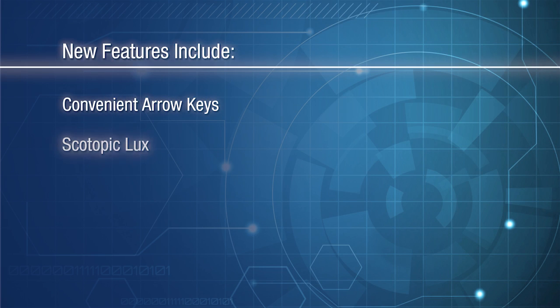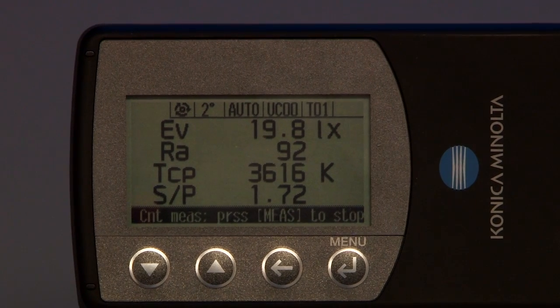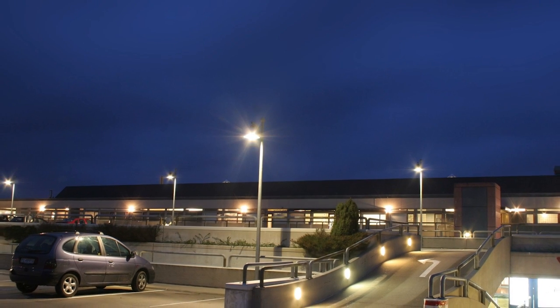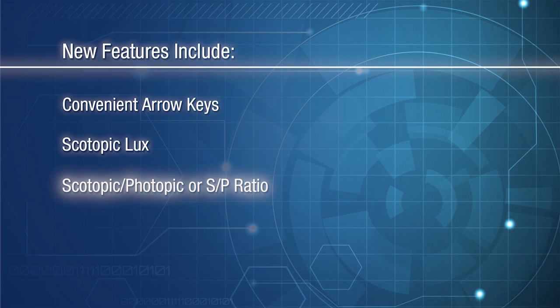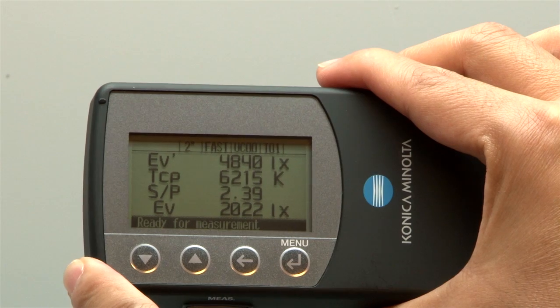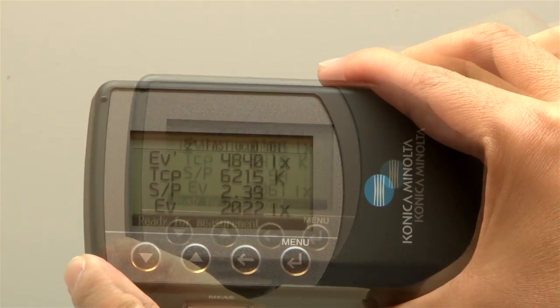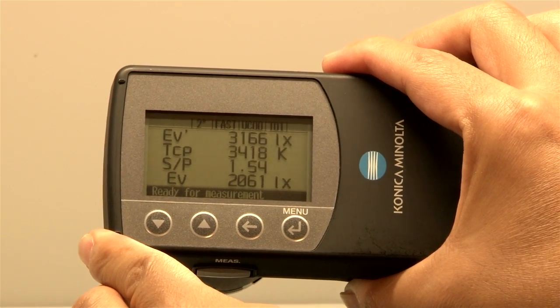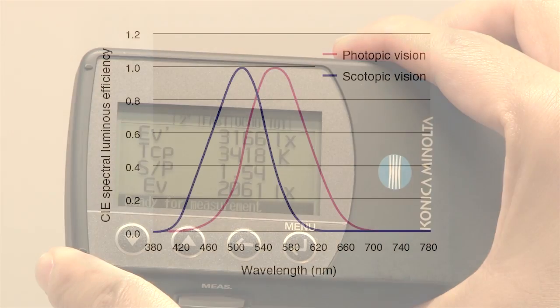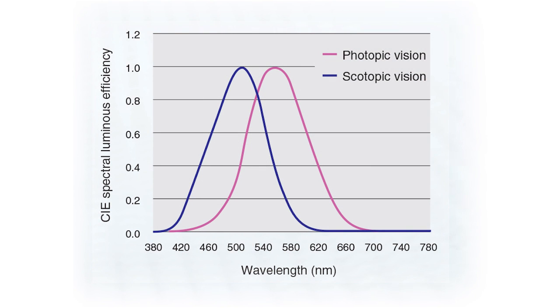Scotopic lux is the measurement of light that conforms to the spectral response curve of the human eye under low light conditions, an important metric in street lighting applications. The CL500A now measures the scotopic-photopic or SP ratio, which is the ratio of blue-green light scotopic lux to green-yellow light that a light source emits. This is an important metric increasingly included in specifications, and light sources with high SP ratios provide better visual perception under low light conditions.